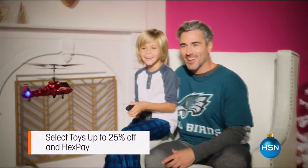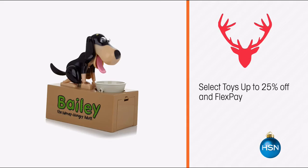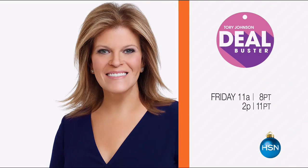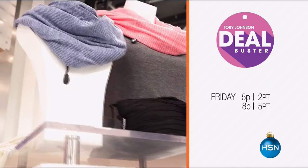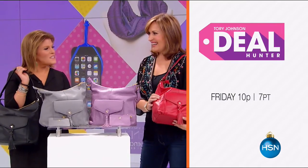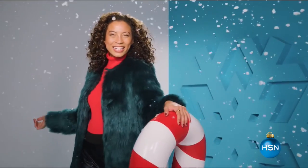HSN is your home for holidays. Join us this week for hot toys on your kids' wish list — check off more on that to-do list with select toys up to 25% off and flex pay. Plus, the ultimate deal finder is here. Torrey Johnson has all-day deal busters that are so hot you can't just buy one. The holidays just got easy with HSN — visit hsn.com for more great products.